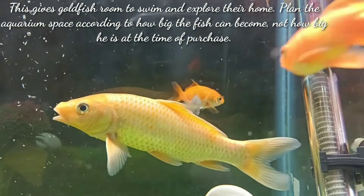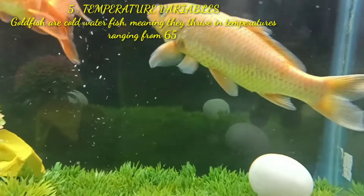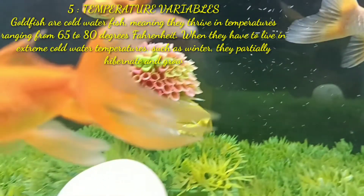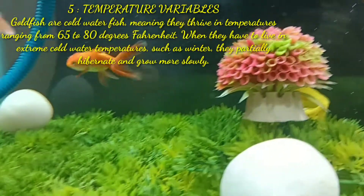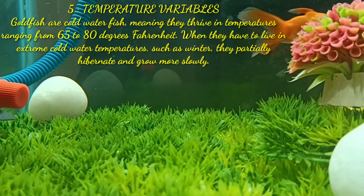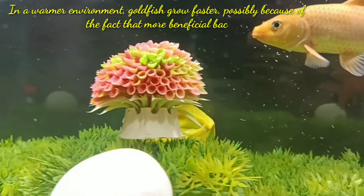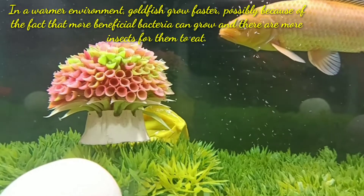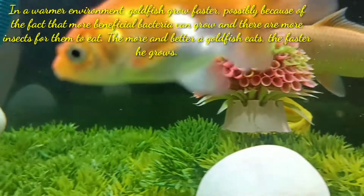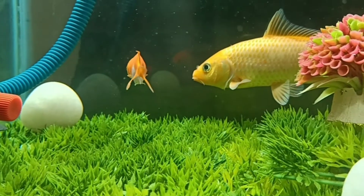The fifth point is temperature variables. Goldfish are cold water fish, meaning they thrive in temperatures ranging from 65 to 80 degrees Fahrenheit. When they have to live in extreme cold water temperatures such as in winter, they partially hibernate and grow more slowly. In warmer water environments, goldfish grow faster, possibly because more beneficial bacteria can grow and there are more insects for them to eat. The more and better a goldfish eats, the faster it grows.